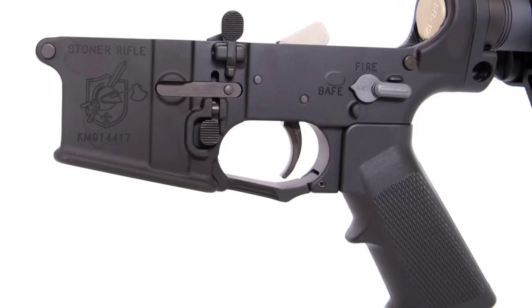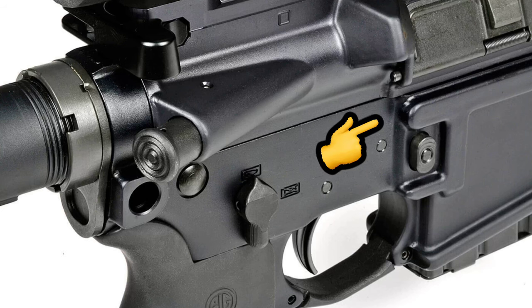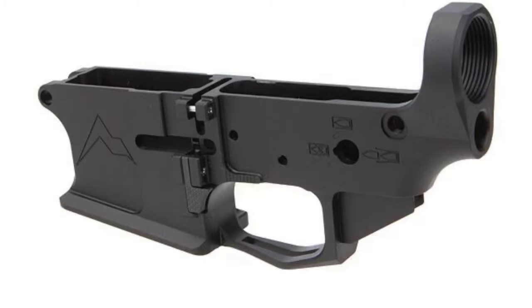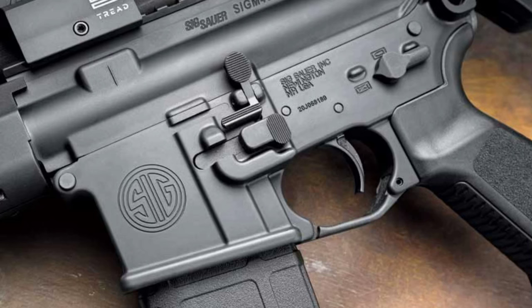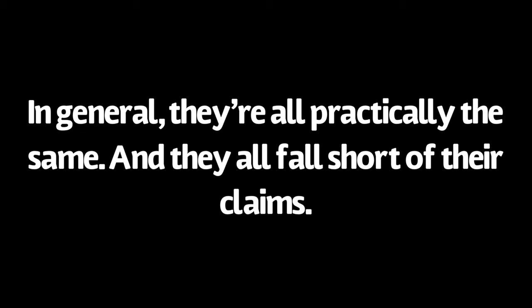What do all of these lowers have in common? Whether it's a left-side mag release or right-side bolt catch, they are all missing at least one component that keeps them from being truly ambidextrous. I understand there are several marketed ambi lowers I didn't mention — I just went with the most popular ones, but in general they're all the same for the most part.